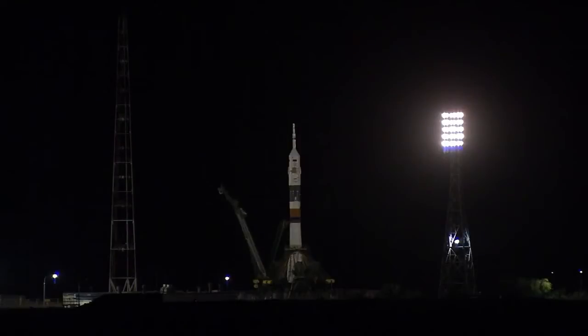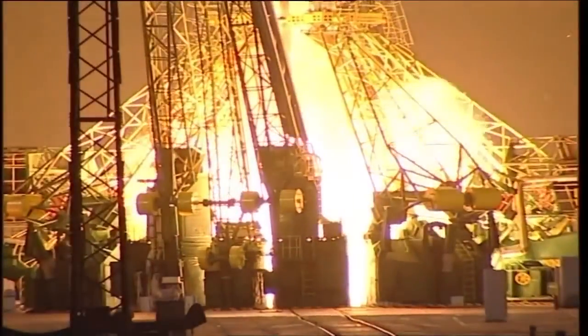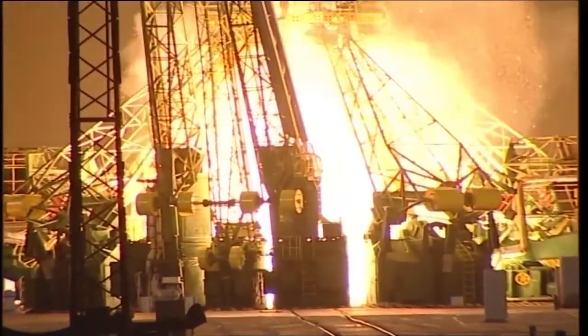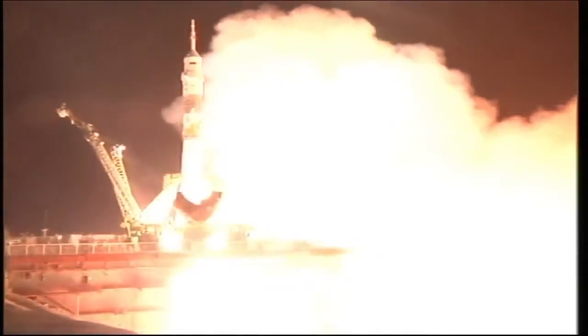That first umbilical separating, indicating we're about 35 seconds away from launch. Launch command has been issued. That second umbilical — we're tracking the boosters beginning to fire. We have preliminary booster ignition. And liftoff.